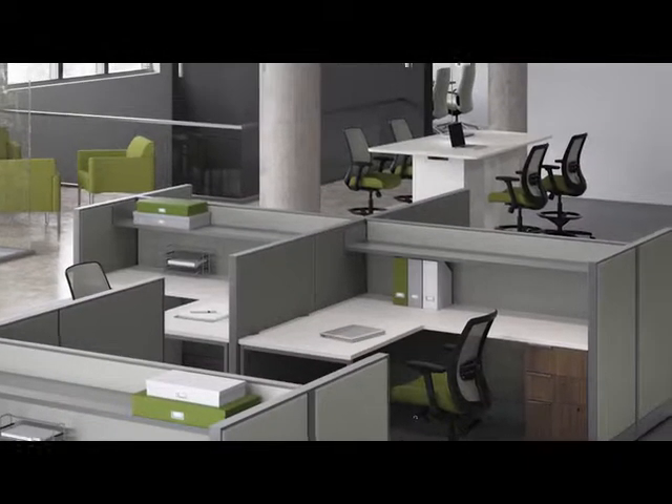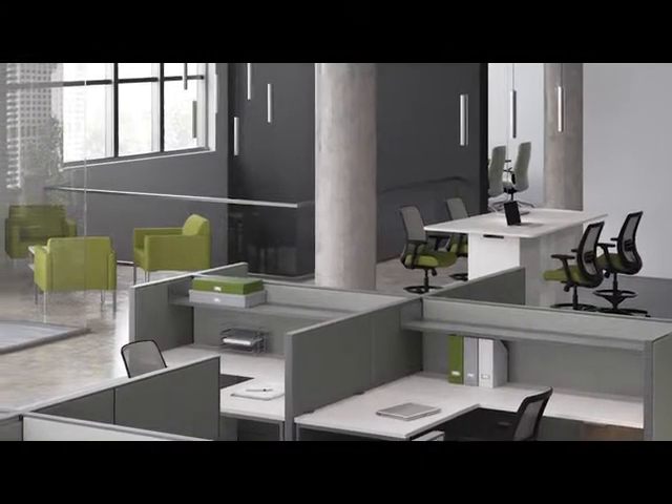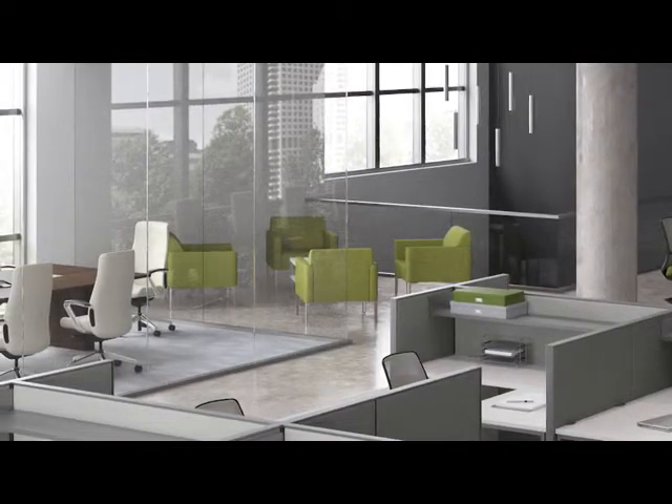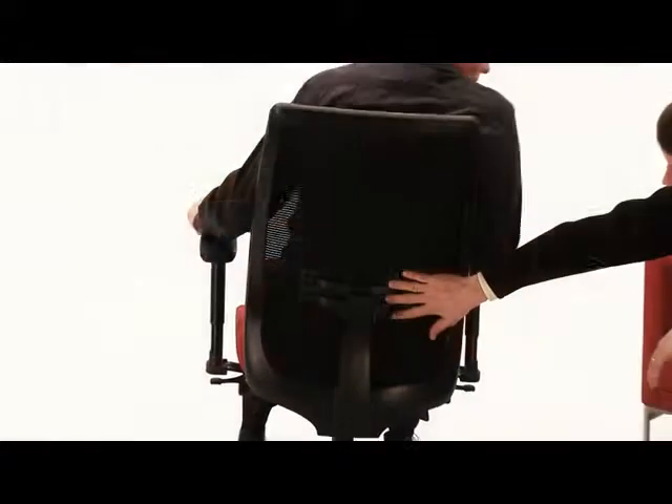Over time, design things have changed. The human body hasn't changed, but the ways of working have changed — we work differently today than we did ten years ago. People, with their motion and their senses, are still at the core of our developments. The collection offers the customer a full line of seating, all in the same visual language.